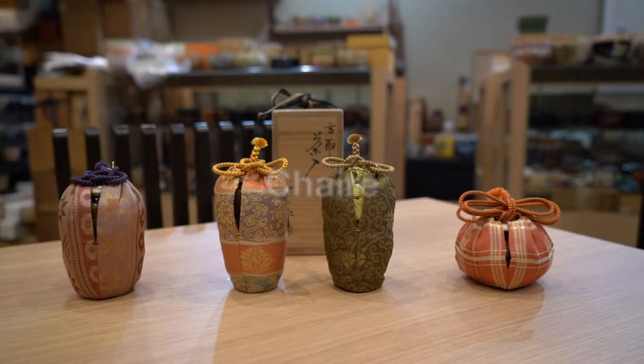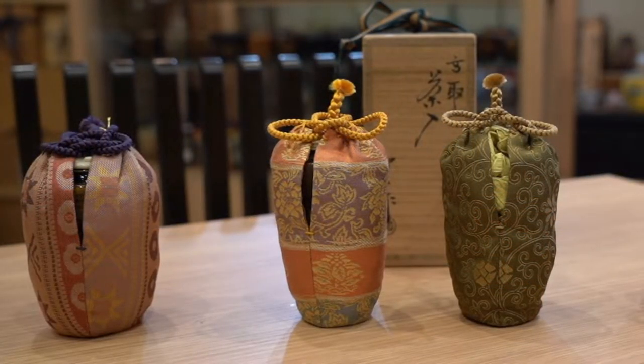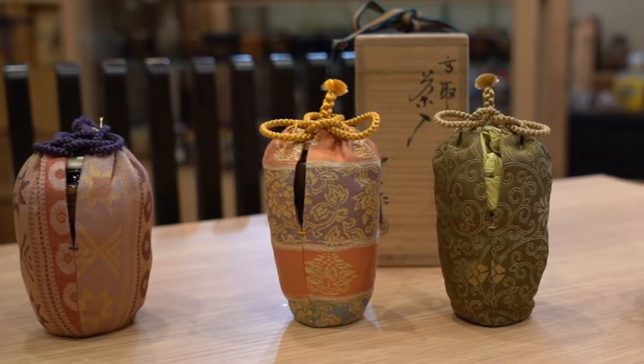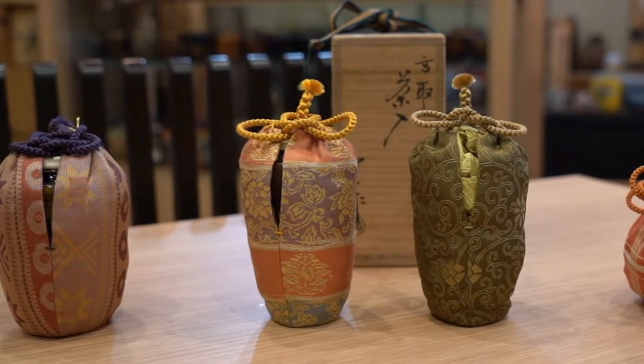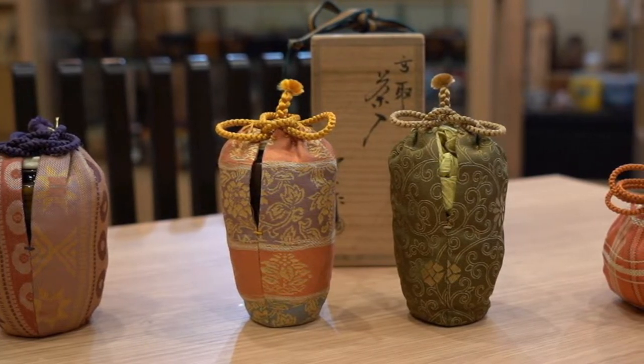These are chaire, a caddy for matcha powder used for koicha. It was introduced to Japan from China originally as a container for medicine or spices. When chaire started about 500 years ago, the container was soon discovered to be suitable for containing matcha powder as well.